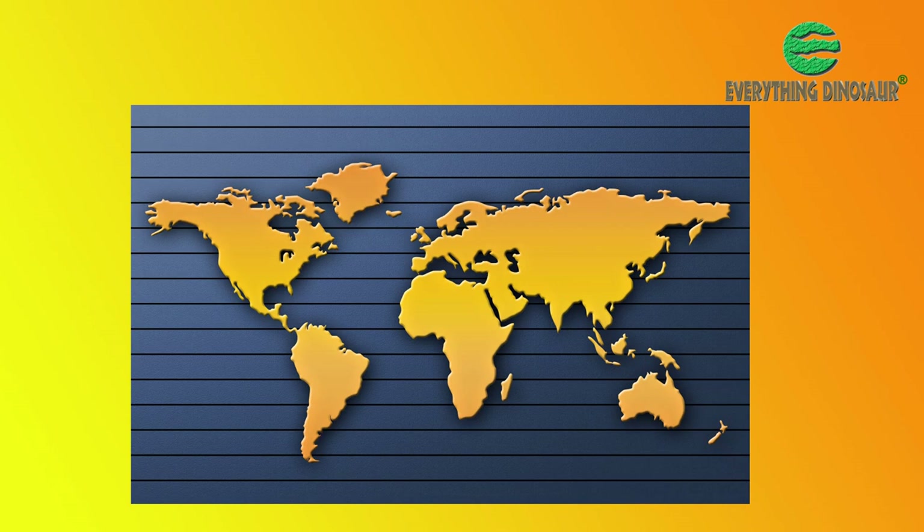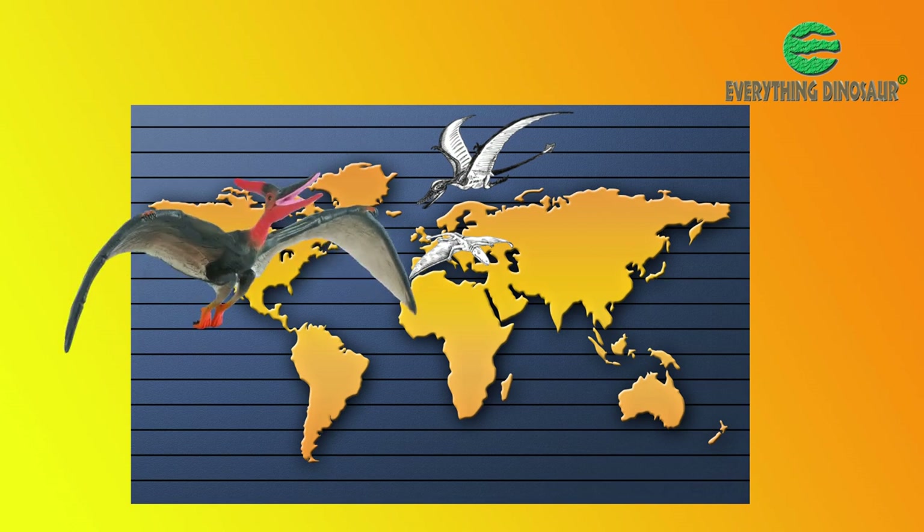What's more, compared to the European pterosaurs — Ramphorhynchus, Dimorphodon, and such like — these American flying reptiles were giants.